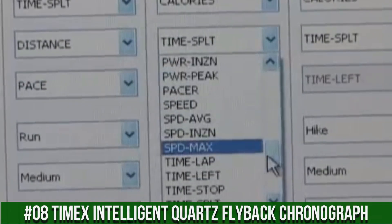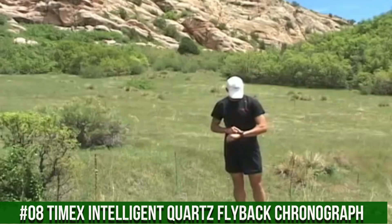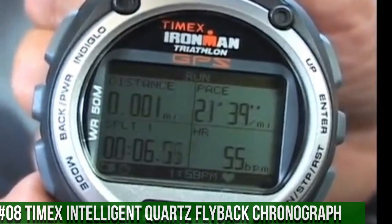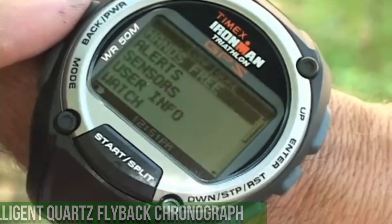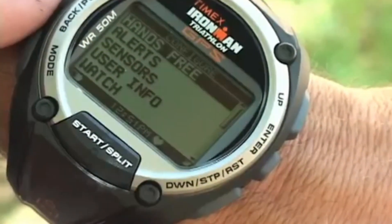3 time zones with forward or backward setting, month/day/date display. Durable and lightweight resin case, top pusher for easy operation all day, white reflection display. Highly customizable, very tweakable, large display, well made, lightweight, waterproof to 50 meters. Software for both Windows and Mac.